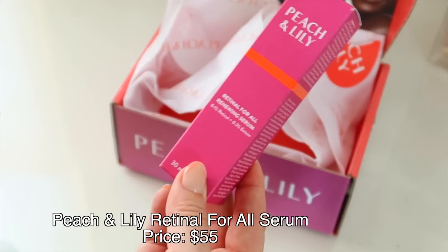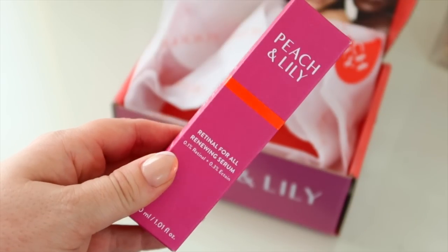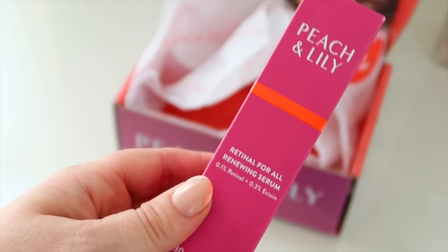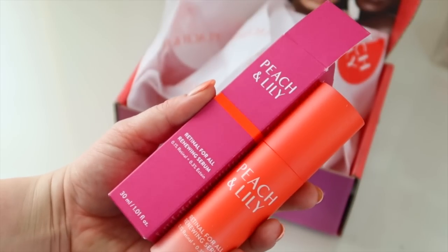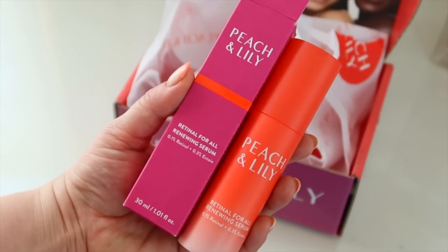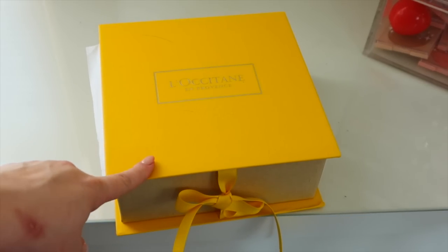Next we have a box from Peach & Lily and they sent over their Retinol for All Renewing Serum. I want to try a new retinol — I've just been using tretinoin but I want something in the regular market that doesn't require a prescription. This says it's a breakthrough patent-pending technology to smooth, lift, firm, and brighten with zero irritation, and it's supposed to be 20 times faster and 11 times more effective than traditional retinol. I'm really excited about this one.